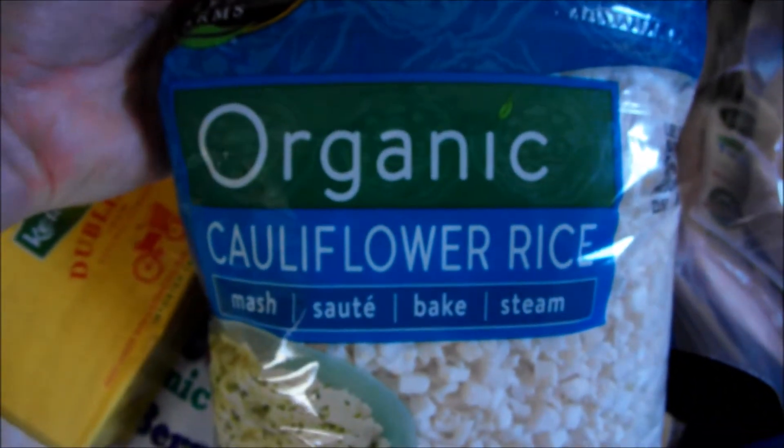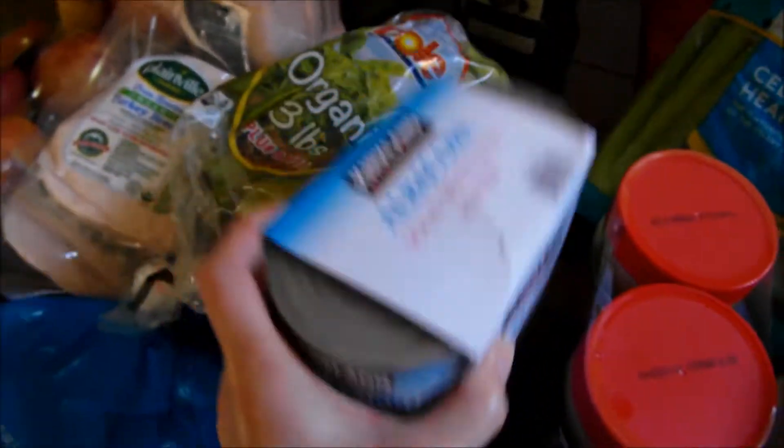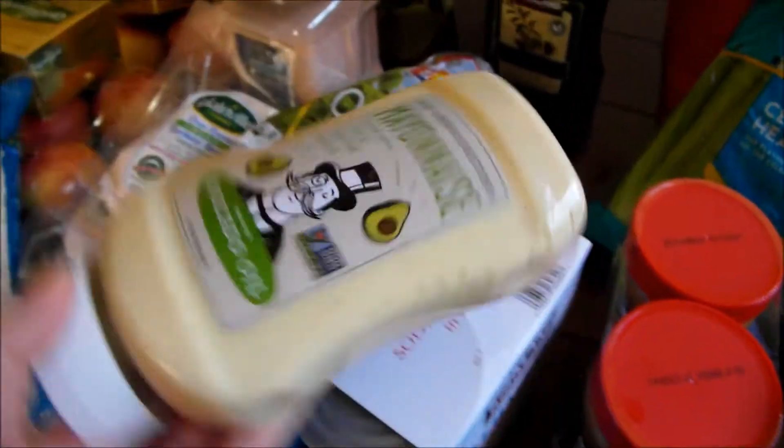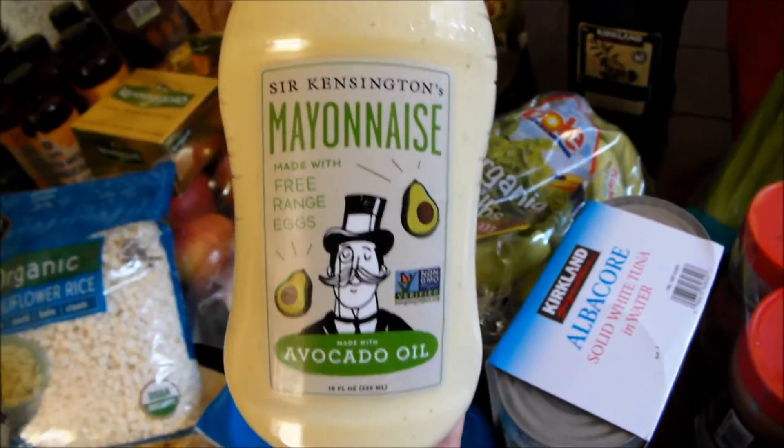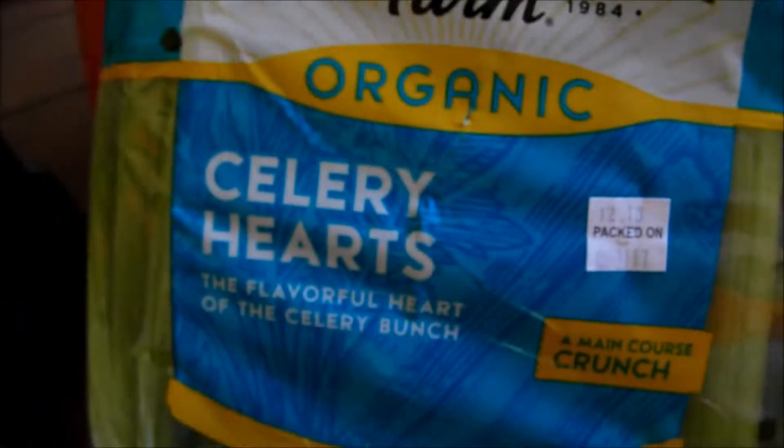Cauliflower. Banana. Some albacore white tuna. Some mayo made from avocado oil. Celery.